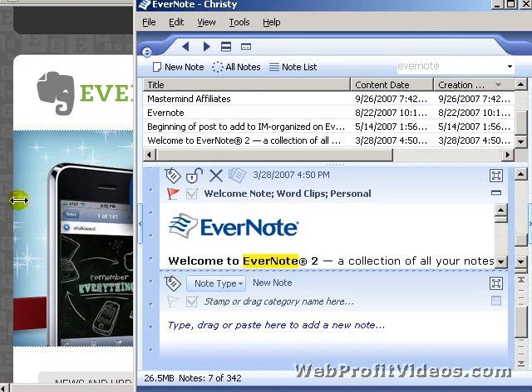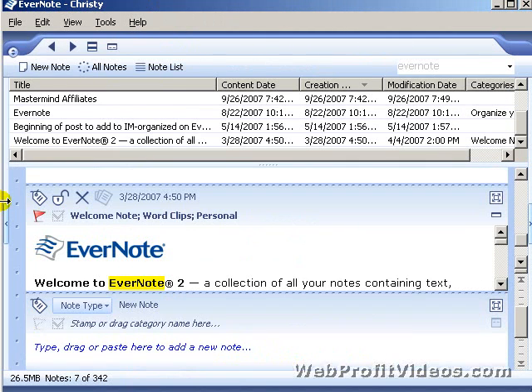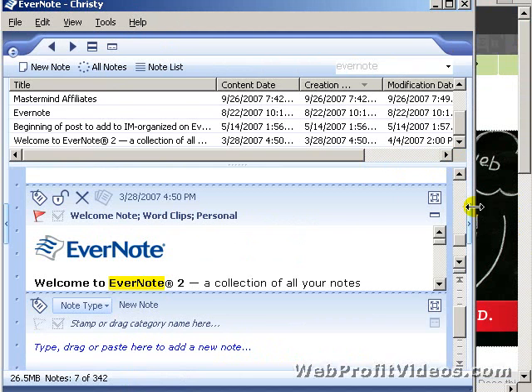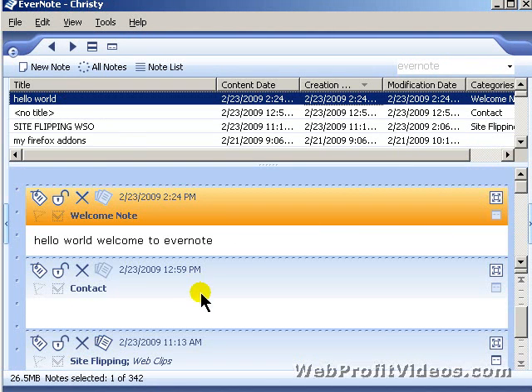On this side you also have a way to search chronologically by the month and year that you think you may have posted something, if you can't remember much about the content and want to look it up by date.